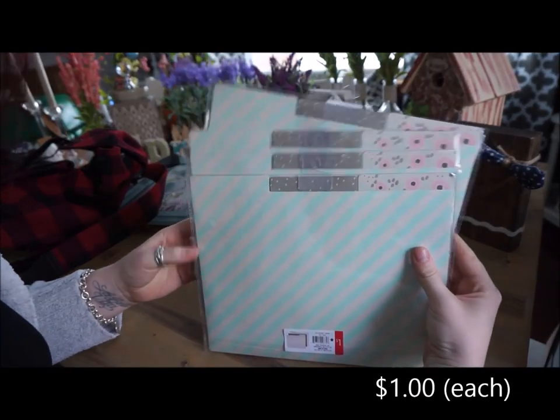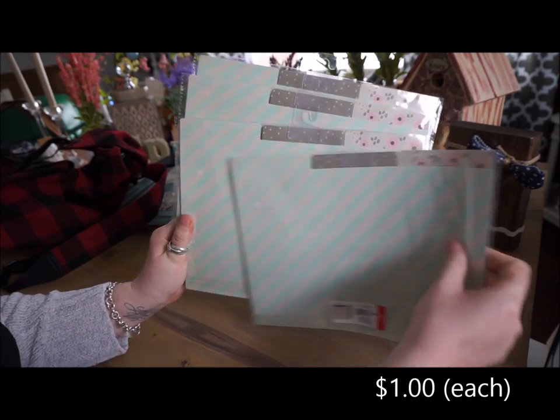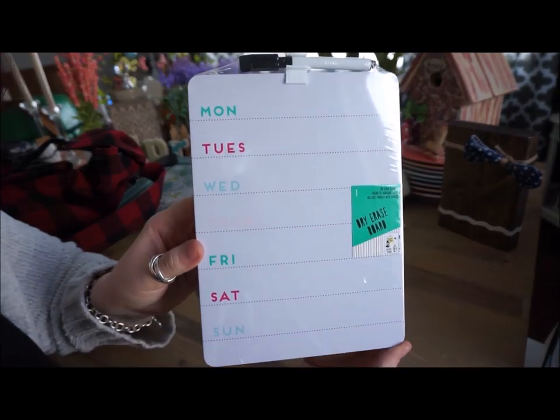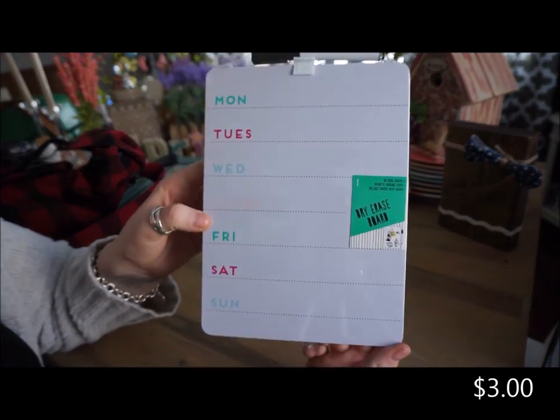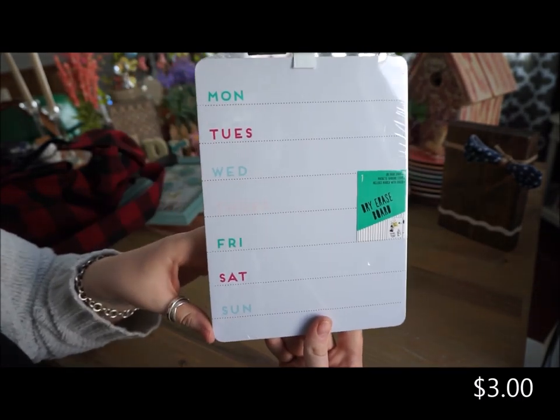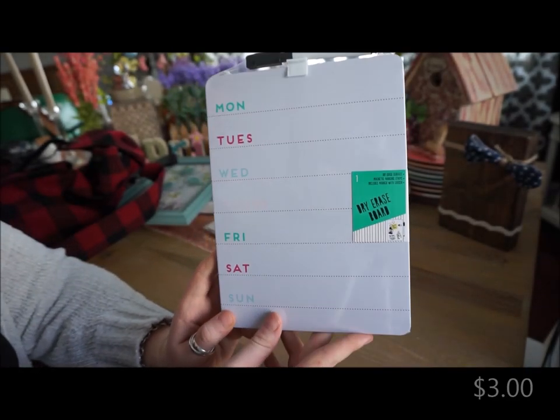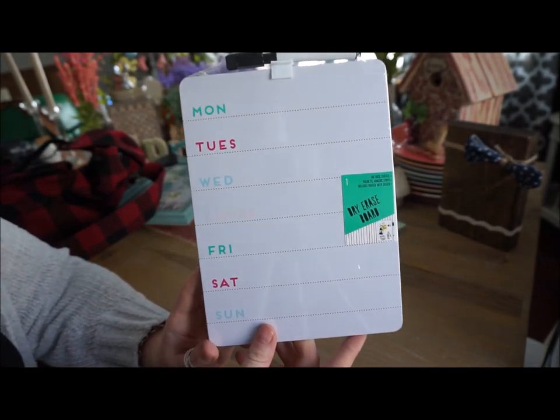These next few things I got from the dollar spot - they're all the same file dividers. And then I picked this dry erase board up from the dollar spot as well. I loved it because it has the days of the week all on it. I always do my meal plans on these dry erase boards that sit on our refrigerator.